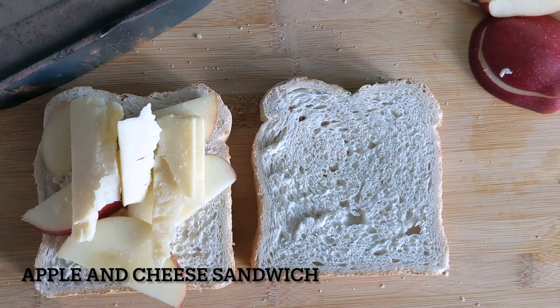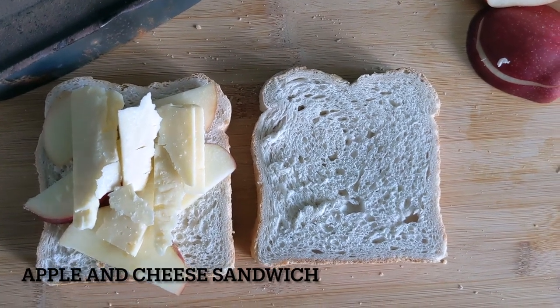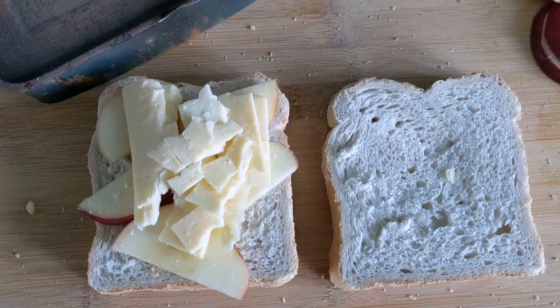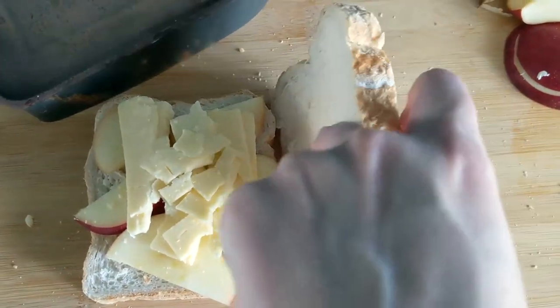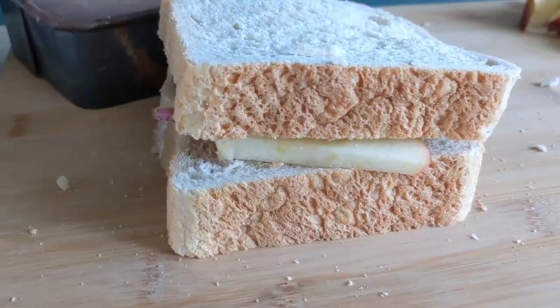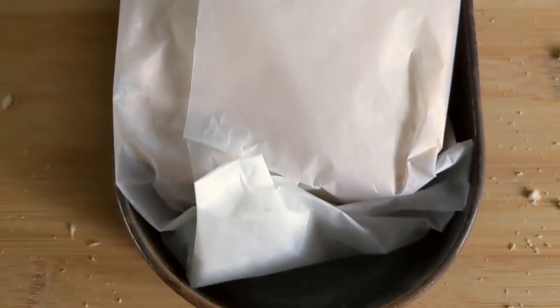Apple and cheese sandwiches were another way of using local produce to create filling and cheap bait ideas, with apples being grown in nearby orchards and sold at the local greengrocer. Akin to the famous ploughman's lunch, this sandwich would have been quite refreshing underground, although it's interesting to know if the apple would have actually protected the cheese from the blistering temperatures.